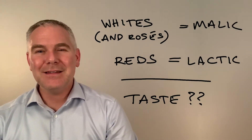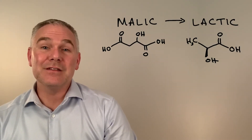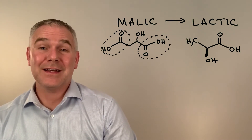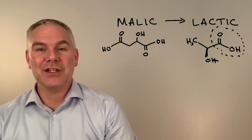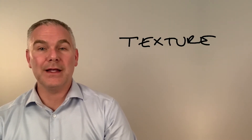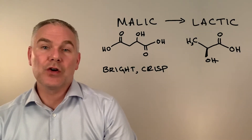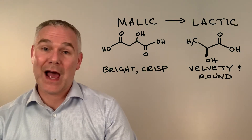What does that mean when I'm tasting? Here's the last bit of chemistry. Malic has double the acid effect of lactic. There are two carboxylic acids in malic, as opposed to one in lactic. That changes the texture of the wine as well as the body. So malic-filled Sauvignon Blanc is bright and crisp, while lactic-filled Merlot is velvety and round.